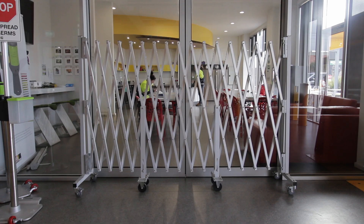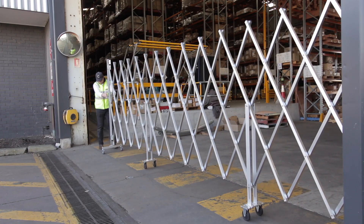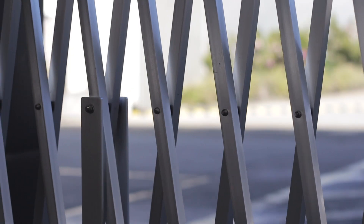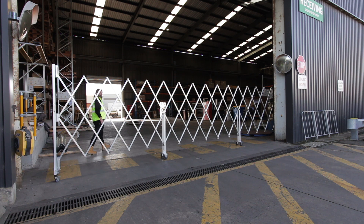Barrier Group's Port-a-Guard Maxi Barriers are at the forefront of industrial workplace safety when it comes to robust and expandable barriers. With aluminium slats, galvanised slide components and stainless steel fixings, the Maxi Barriers are suitable for both inside and outside use.